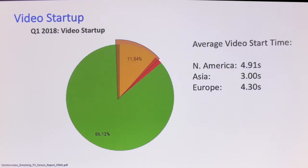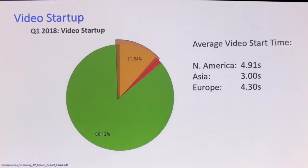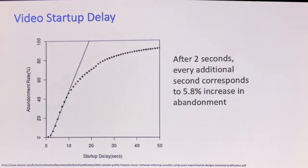North America is five seconds to start up. We also know that when things take longer, people abandon. Akamai found that everyone will wait two seconds — you press play, you'll wait two seconds — but every second after that you lose about 6% of your customers per subsequent second. So two additional seconds is 12% lost. We do see that the longer it takes for a video to start up, the more people you lose.